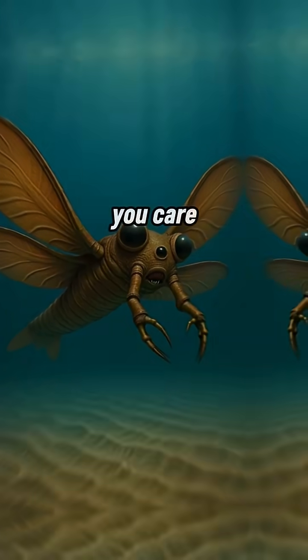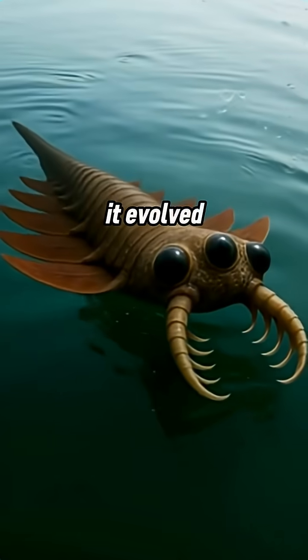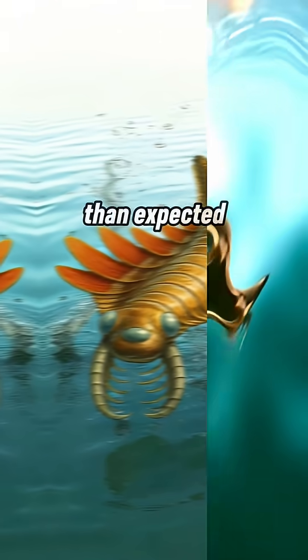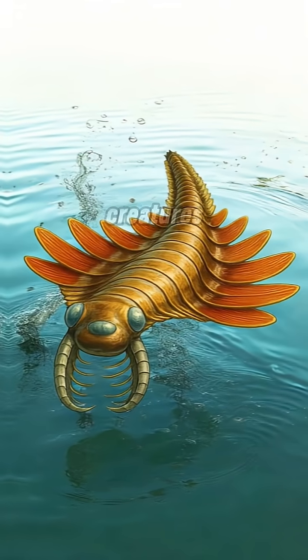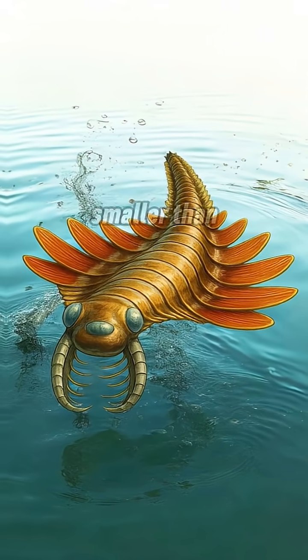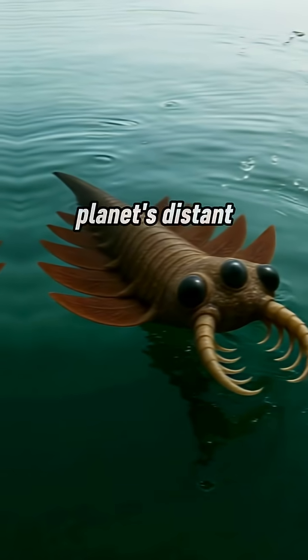Why should you care? Because Mosura challenges everything we thought about early arthropods. It evolved advanced breathing systems and complex senses far earlier than expected. It shows that even the tiniest creatures could be astonishingly complex and fearsome — a creature smaller than your fingertip, but a revolutionary glimpse into our planet's distant past.